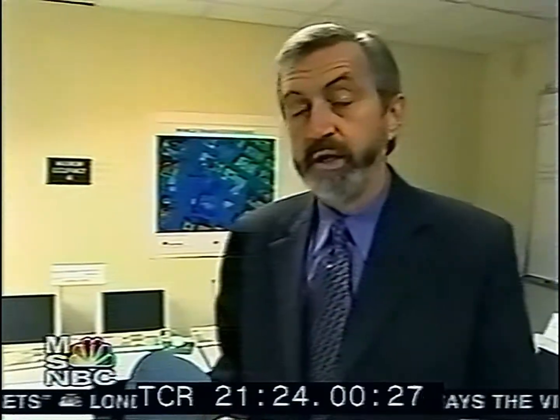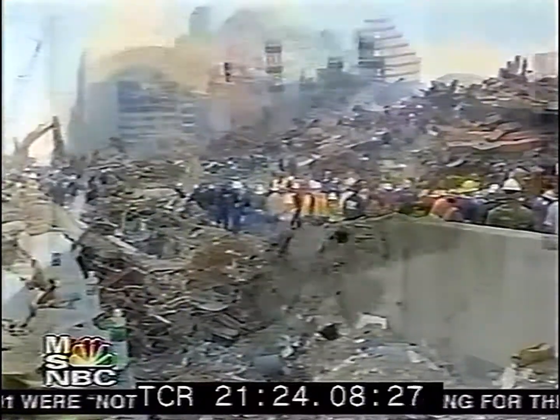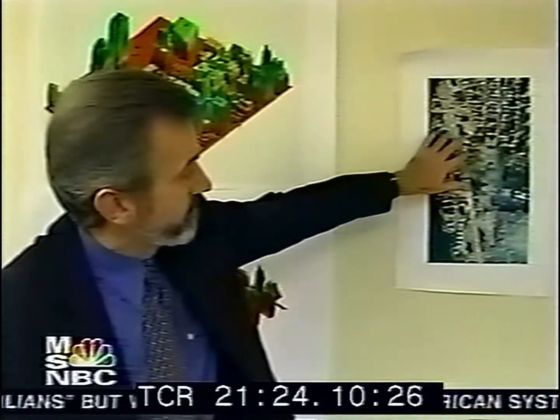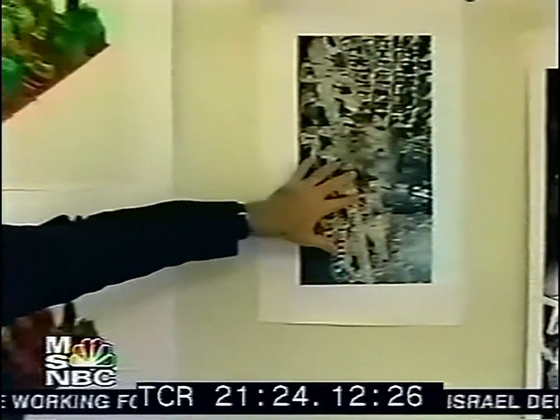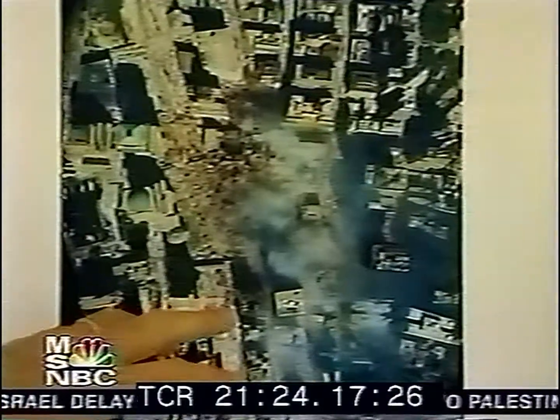To make better use of this data, excavation workers also need a good, clear picture of the site. These images are being used to give people an overview of the site. Once you're there and you see the magnitude of the devastation, it's really hard to orient yourself. In these images from the first day's flight, you can actually see extensive smoke emitting from the site.